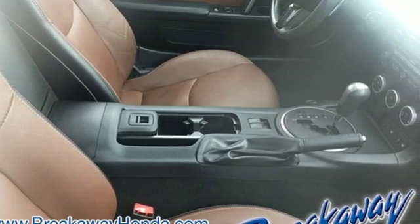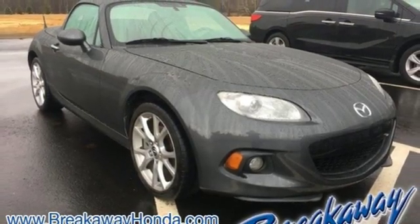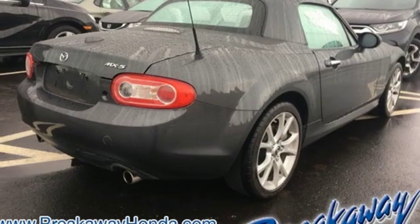You'll enjoy the CD player with MP3 playback and the rumble of the dual exhaust. Take your next trip in this MX-5 Miata today.